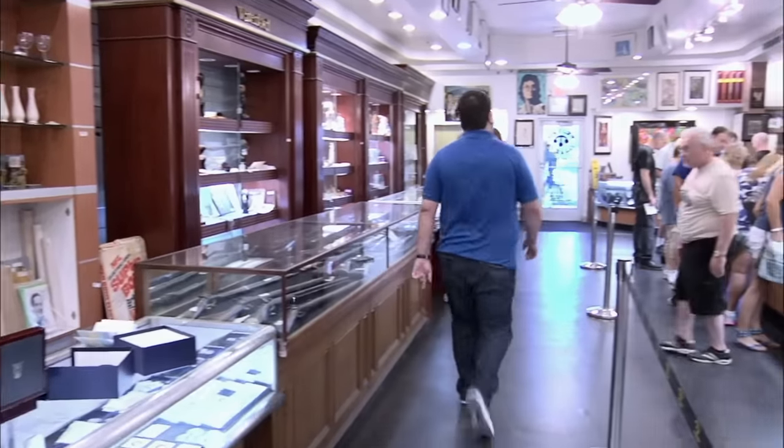I feel pretty good about the deal. I think $3,100 is a fair price. The person who gave me the watch as a gift, I'm definitely going to have to treat them to a nice dinner when I get back.